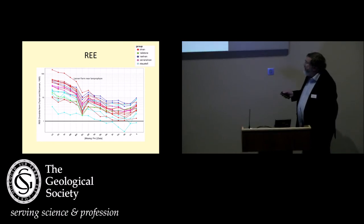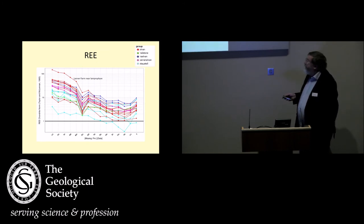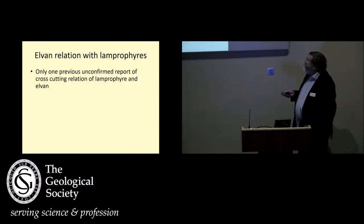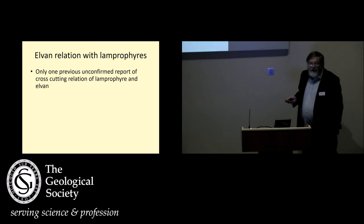These ones down here, the St Austell ones, are generally quite unenriched in rare earths, with the exception of this dyke up in here, which is very enriched in rare earths. Interestingly, it's the one that's quite close to a lamprofire dyke — in fact the only one that's quite close to a lamprofire dyke. So that really got me thinking: do we need to go and look at these relationships between the elven and the lamprofire dykes? I went into the literature, and there's only one previous unconfirmed report of the cross-cutting relationship of a lamprofire and an elven.